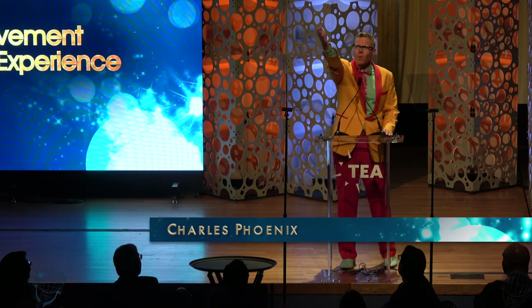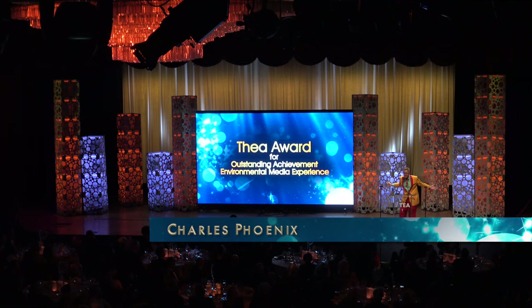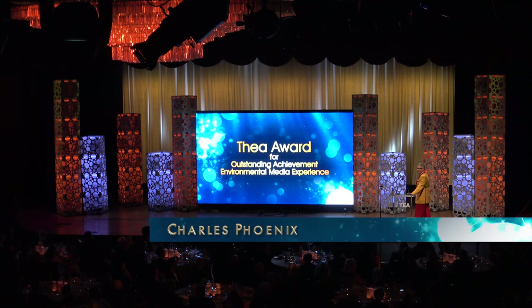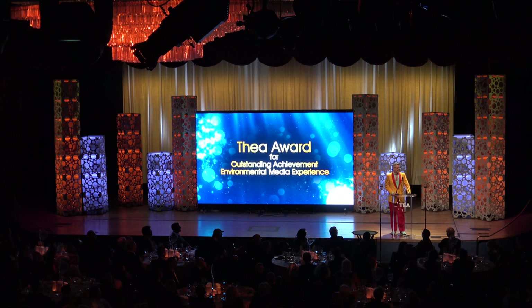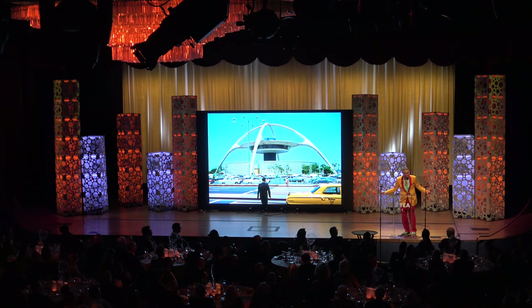Am I the only one in this room that keeps waiting for this chandelier to come down and a bunch of birds to start singing to us? Why do I feel like the Little Mermaid with all these bubbles up here? Am I the only one?